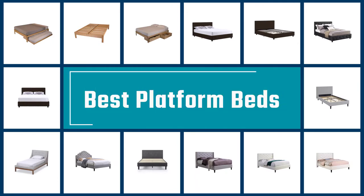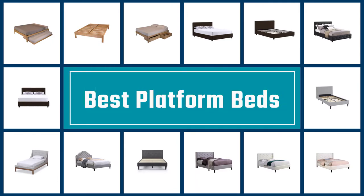If you are looking for the best platform beds, here is a collection you have got to see. Let's get started.